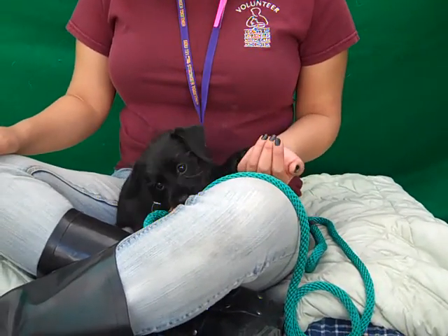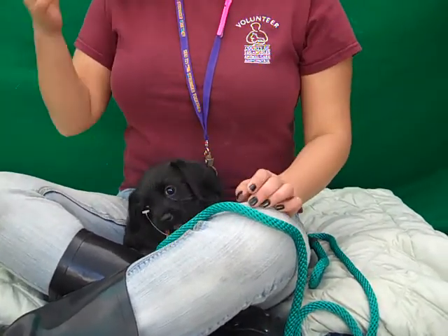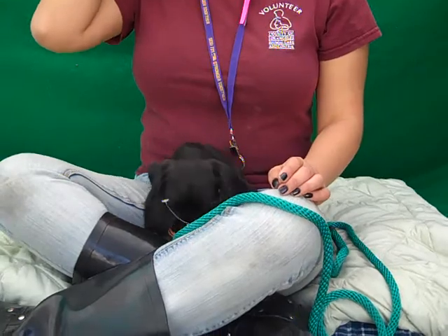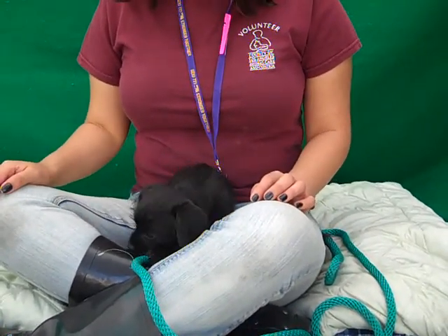He's about four months old. He came in as a stray on December 21st and our handler has been fostering him and some brothers and sisters of his for a while, so we have some good information on him. This guy is just all puppy.